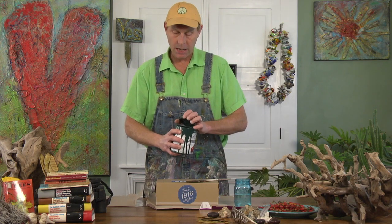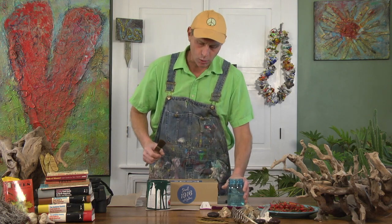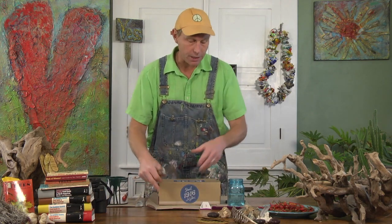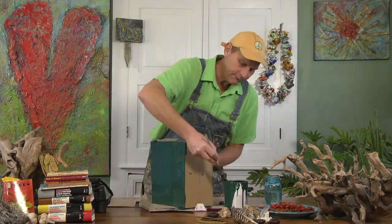But first, we need to paint our box. I have some green paint, because green is my favorite color, and I have a brush and a thing of water so I can rinse my brush out. I put everything on top of another box so I don't get the table dirty. Markers or crayons work just as well. And shoe boxes are great because they have a lid.